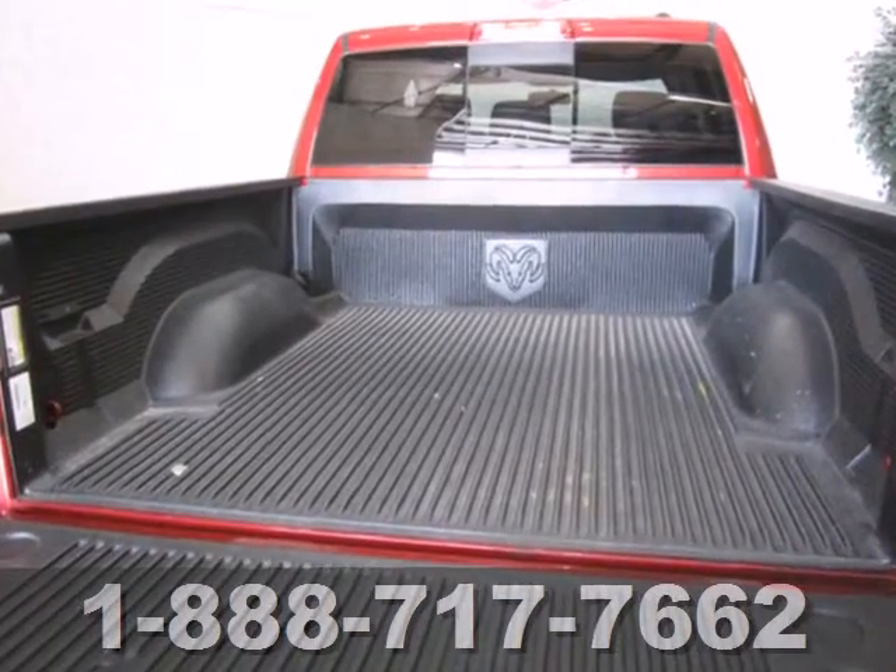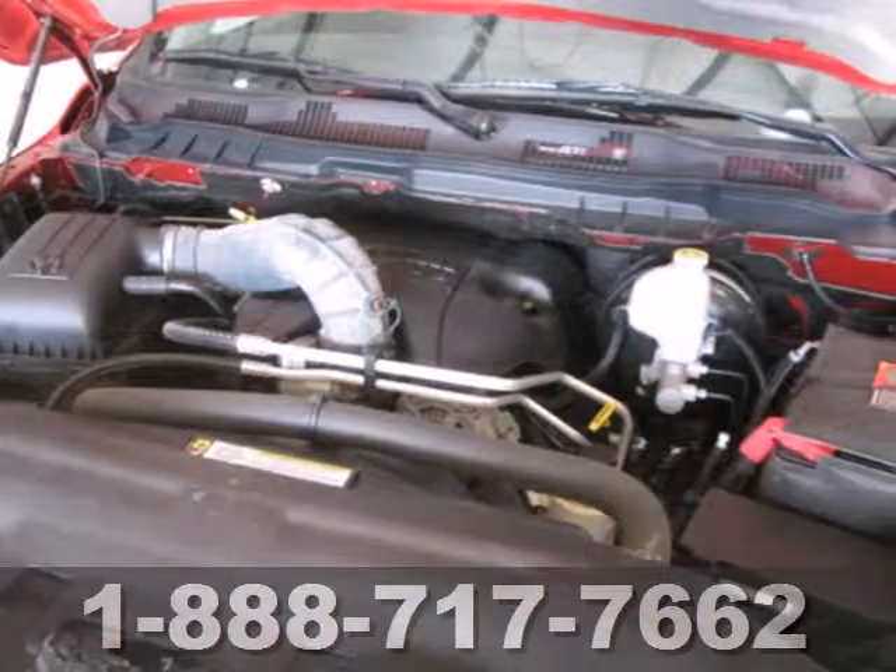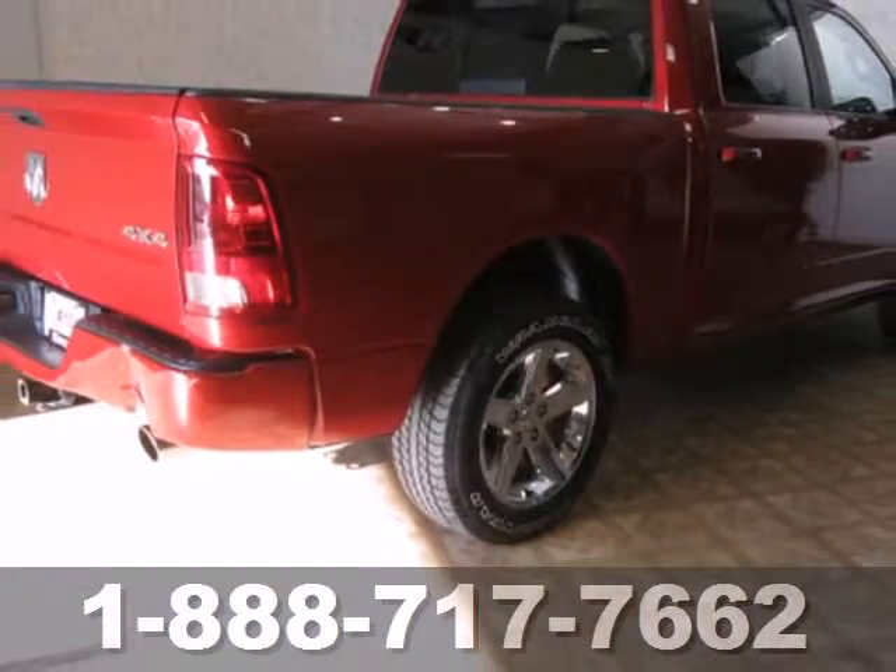This acclaimed Ram 1500 offers the best of all worlds with its superb power and performance combined with the smoothest ride of any truck in its class, bar none.